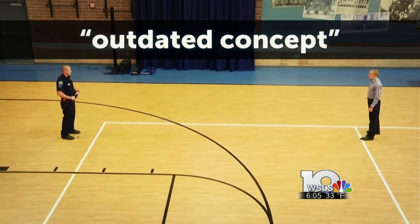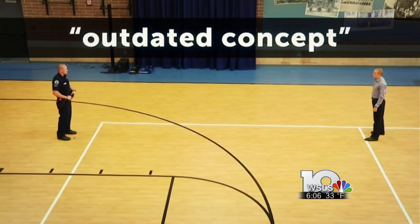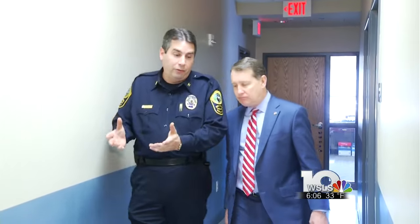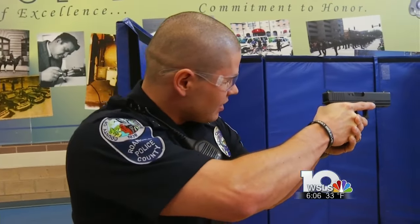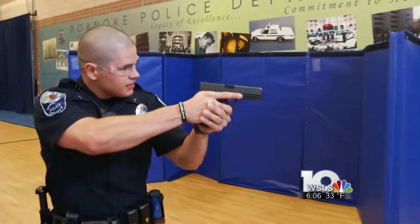Policy 16 even refers to the 21-foot rule as an outdated concept that agencies should eliminate from their policies and training. Chief Hall attended the conference where the new policies were unveiled and points out that both Roanoke County and Roanoke were already doing much of what was recommended. Often, he says, it's as simple as the officer with the gun slowing things down.